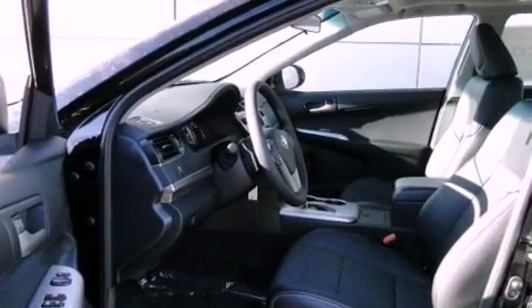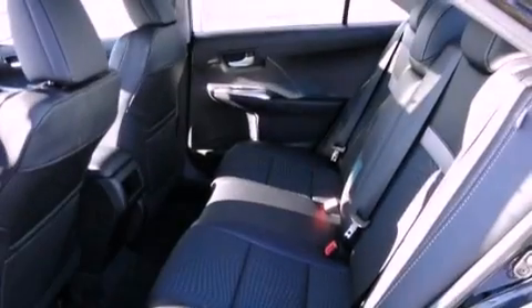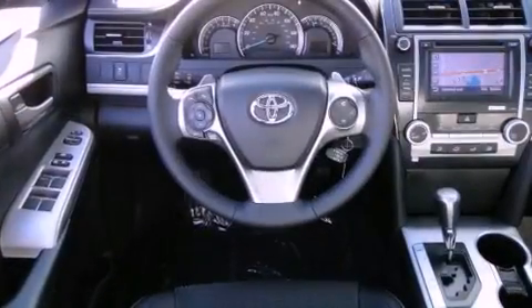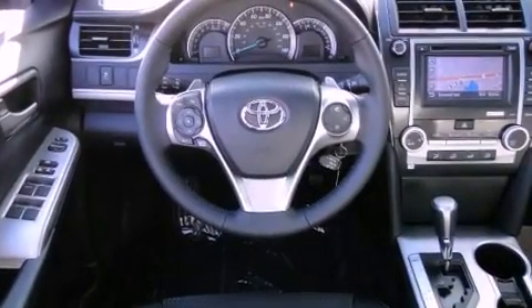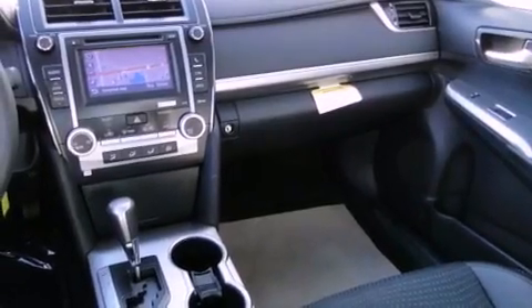A navigation system, satellite radio, cruise control, an engine immobilizer theft deterrent system, fog lamps, traction control, side curtain airbags, rear seat childproof door locks, a power driver's seat, and a sunroof enables you to fill the cabin with fresh air at the push of a button.